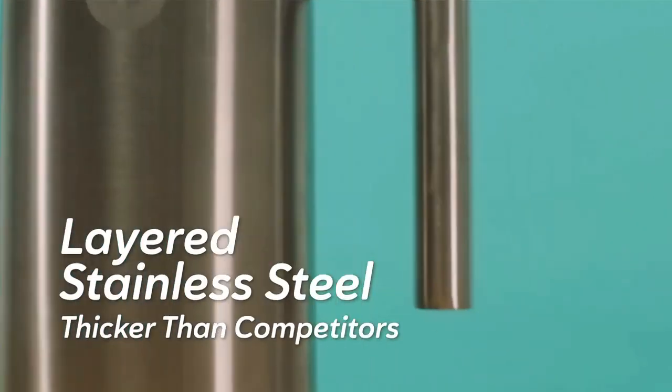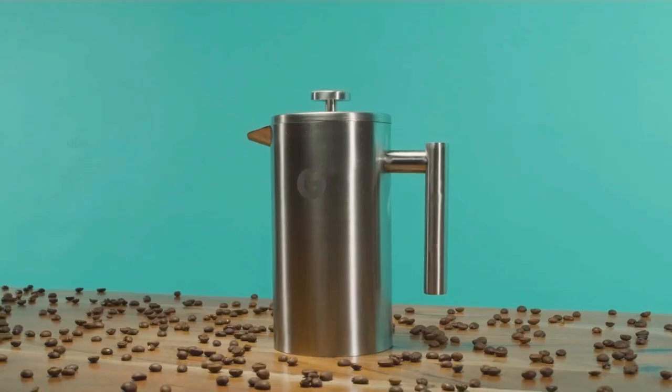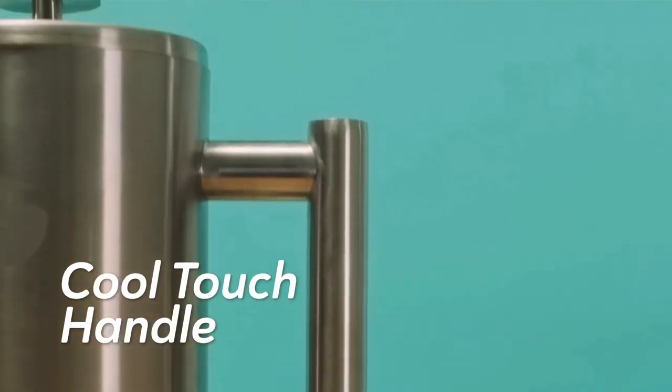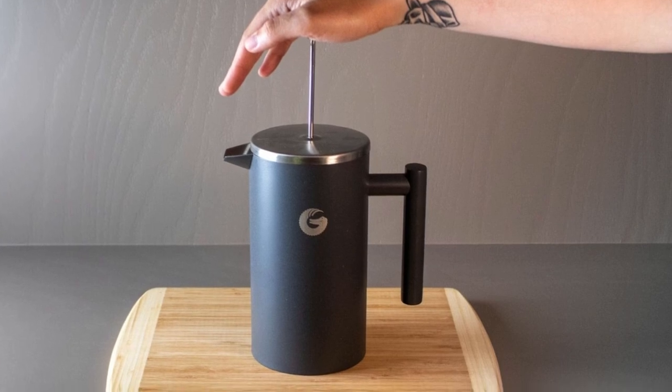Additionally, this stainless steel French Press Coffee Maker will keep your coffee warm 60 minutes longer than glass coffee presses, thanks to its unique design. It has a cool-touch handle and a spring-loaded double-screen filter that will deliver one mean and clean cup of coffee.